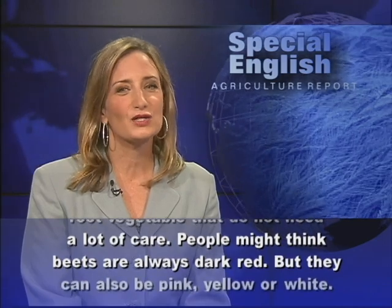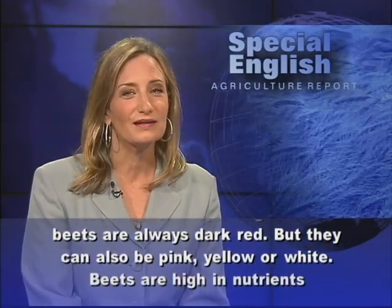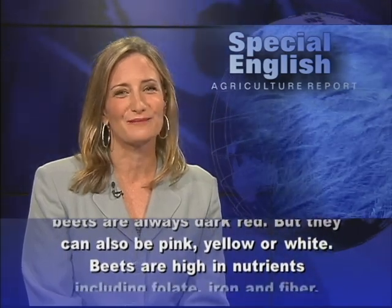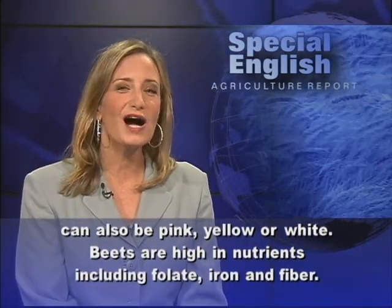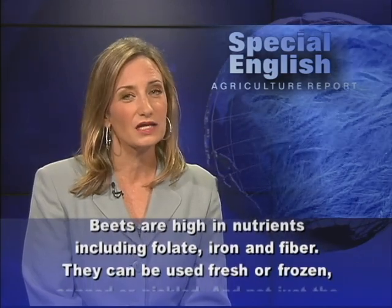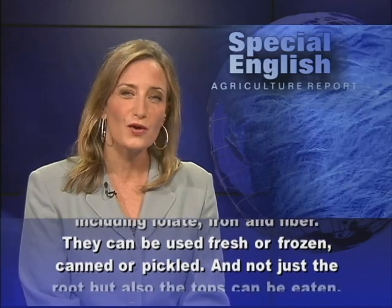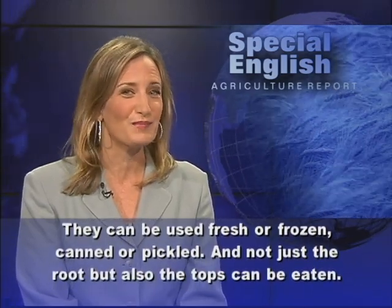People might think beets are always dark red, but they can also be pink, yellow, or white. Beets are high in nutrients, including folate, iron, and fiber. They can be used fresh or frozen, canned or pickled.